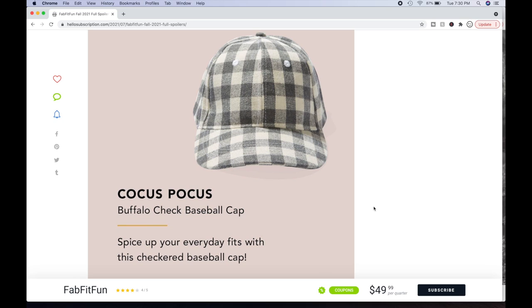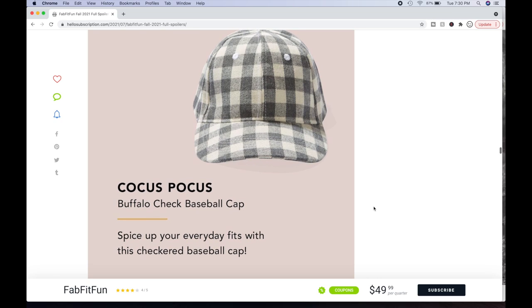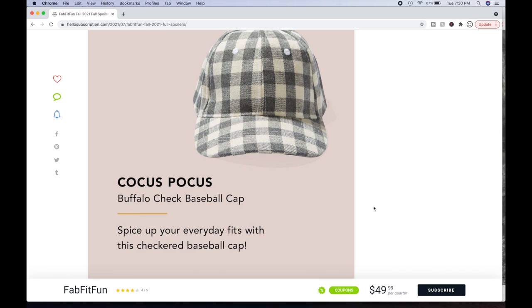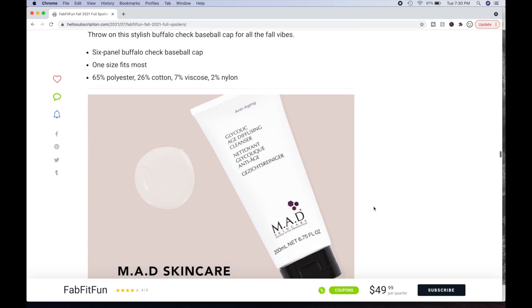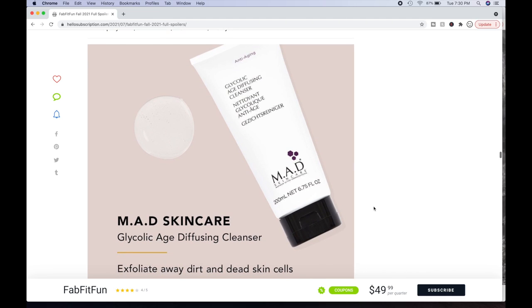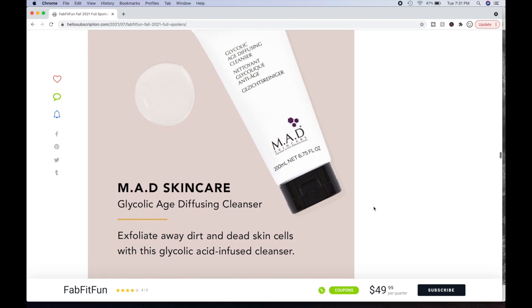We have the Cocos Pocus Buffalo Check Baseball Cap — but I have a humongous head, so this isn't something I can even entertain. Spice up your everyday fits with this checkered baseball cap. It's a $38 value, six-panel buffalo check, one size fits most. 65% polyester, 26% cotton, 7% viscose, 2% nylon. Then we have some MAD skincare — I'm a little curious about getting this glycolic age-diffusing cleanser. Exfoliate away dirt and dead skin cells with this glycolic acid-infused cleanser. I just have so many cleansers — it's a $34 value.